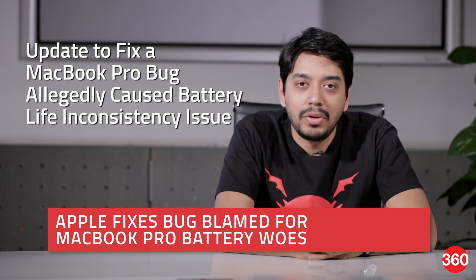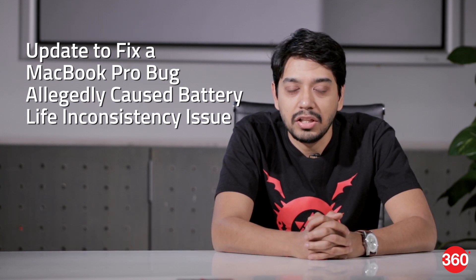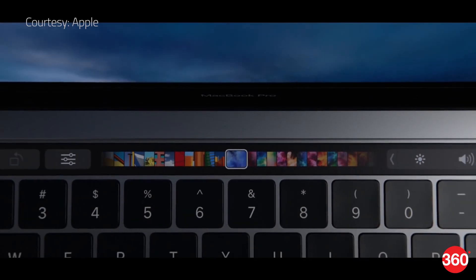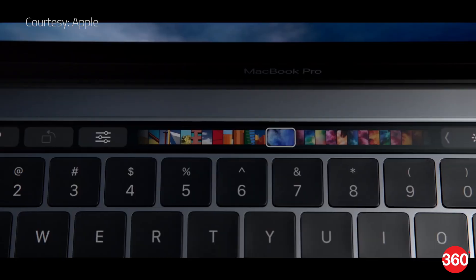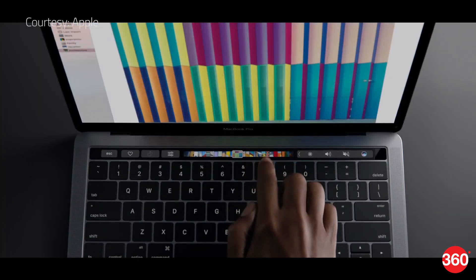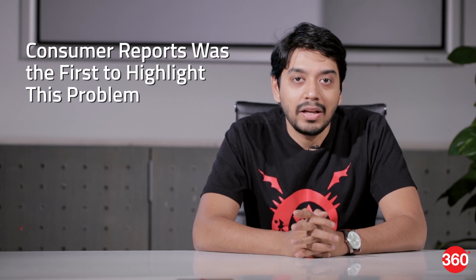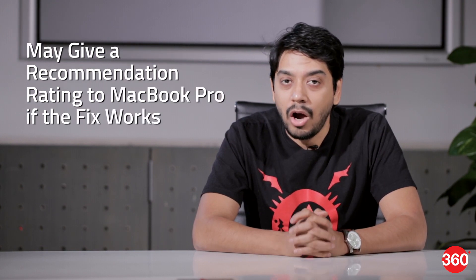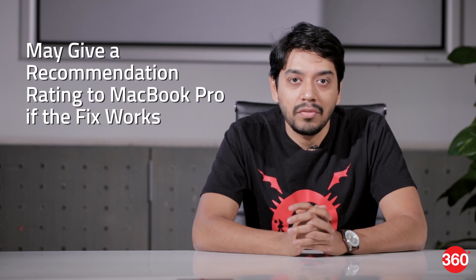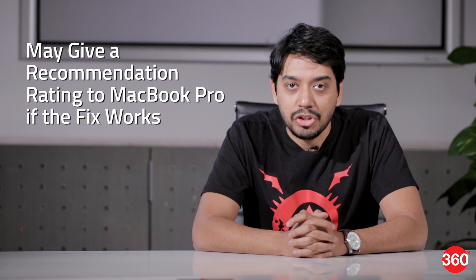Apple has pushed out an update to fix a bug which allegedly caused battery life inconsistency issues in the new MacBook Pro. Apple says the issues were caused by a software bug in its Safari browser, which was triggered by the settings used by a product testing firm in its tests. Consumer Reports was the first to highlight this problem and had earlier claimed it won't be doing any retests. However, it has now decided to give the MacBook Pro another go to see if this update actually fixes the battery life issues.